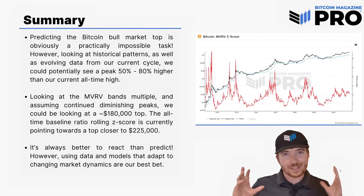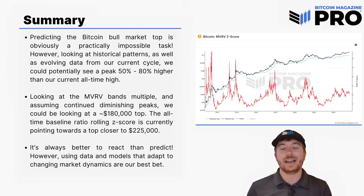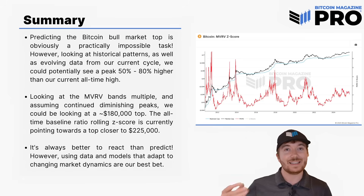So just to summarize: predicting the Bitcoin bull market top is obviously a practically impossible task. However, looking at historical patterns as well as the evolving data from our current cycle, we could potentially see a peak 50 to 80% higher than our current all-time high. If you just grab the percentage tool from our current peak around $123,000 to $124,000 and take it to $180K, $220K, $225K, it's about 50 to 80% higher. This may seem underwhelming, but given the fact that from our bear cycle low at $15,000 the percentage increase from there is pretty tremendous, especially for an asset that's now in the trillions of dollars.